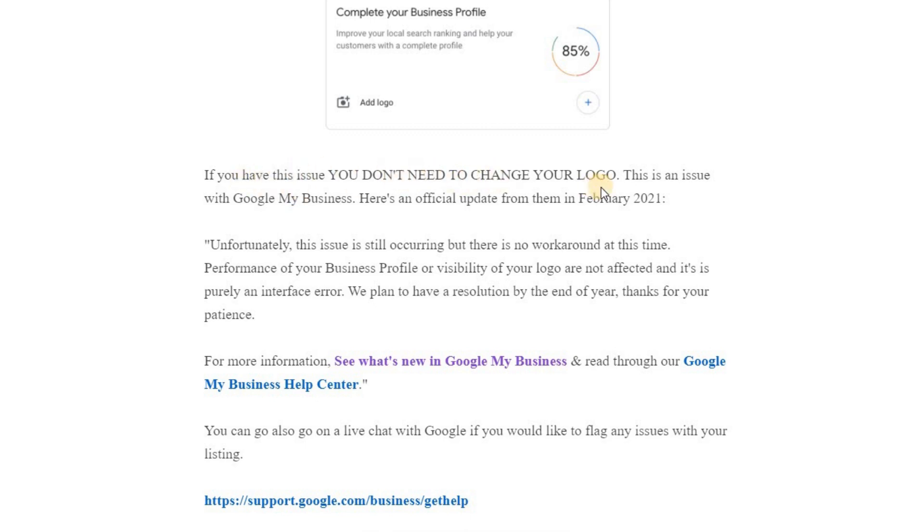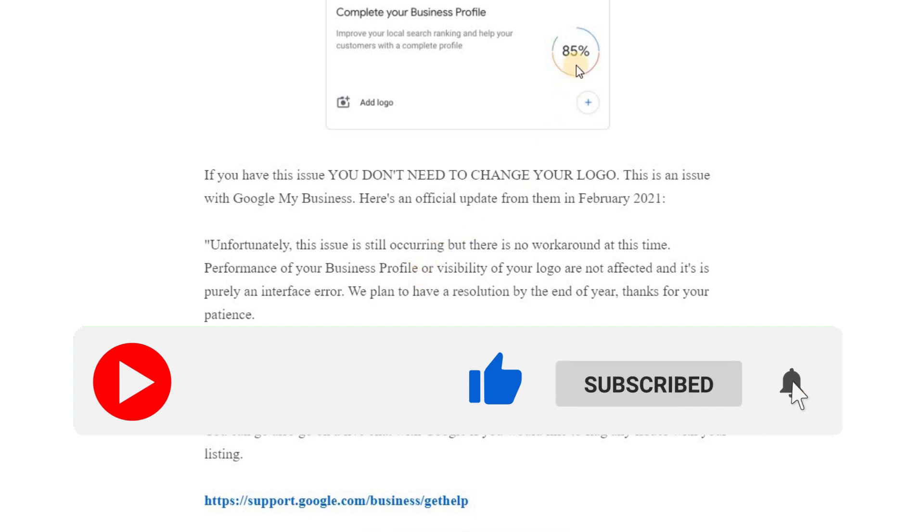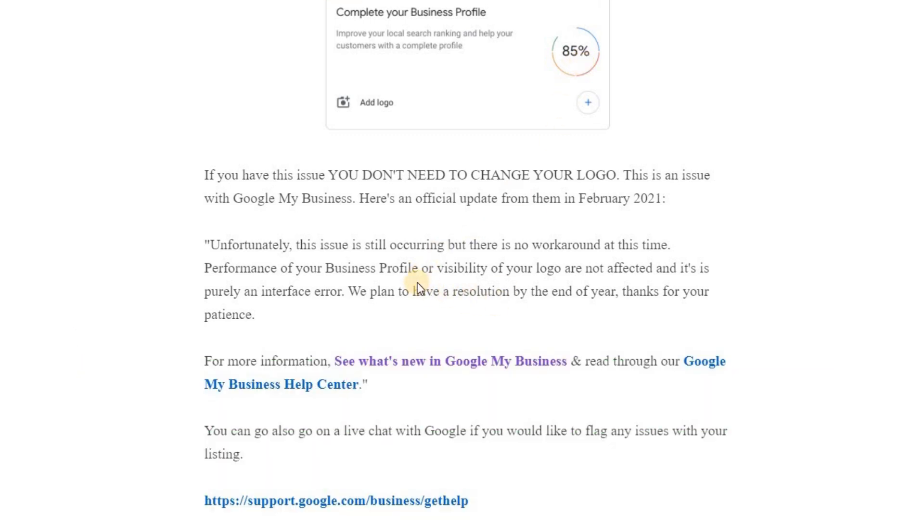If you have this issue, you don't need to change your logo — I agree, that doesn't seem to make any difference. The official update back in February stated — and it's now May with nothing changed — that unfortunately this issue is still occurring but there is no workaround at this time. Performance of your business profile or visibility of your logo are not affected and it's purely an interface error. They plan to have a resolution by the end of the year.